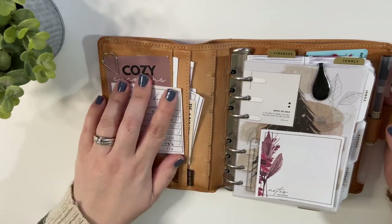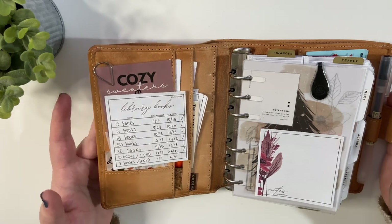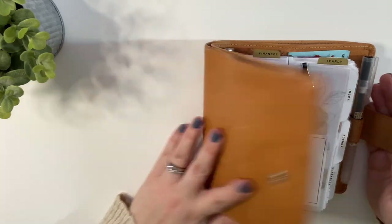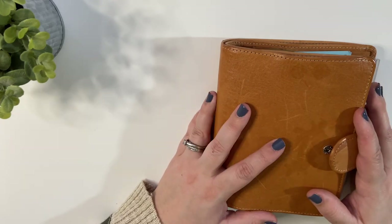That's my planner going into 2022. I hope that you enjoyed this flip. Be sure to check out the description box for all the links and other videos that you might be interested in. I hope that you guys have an amazing day and a happy 2022. Bye, everybody.